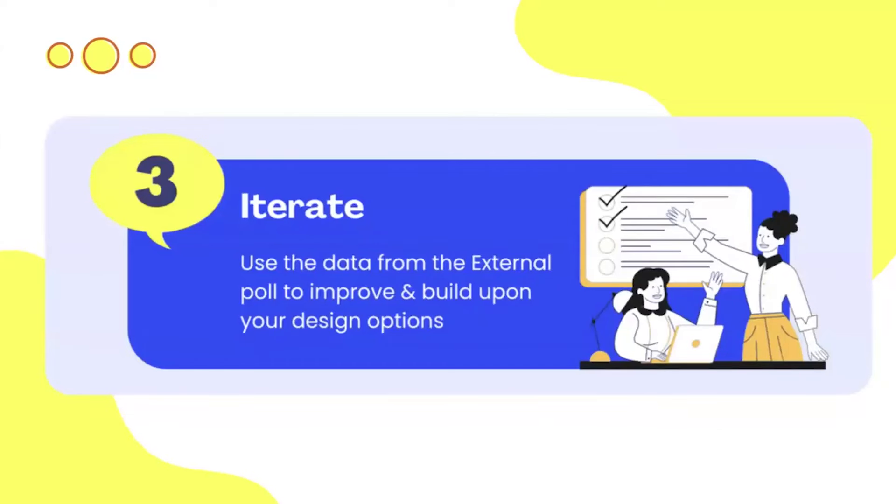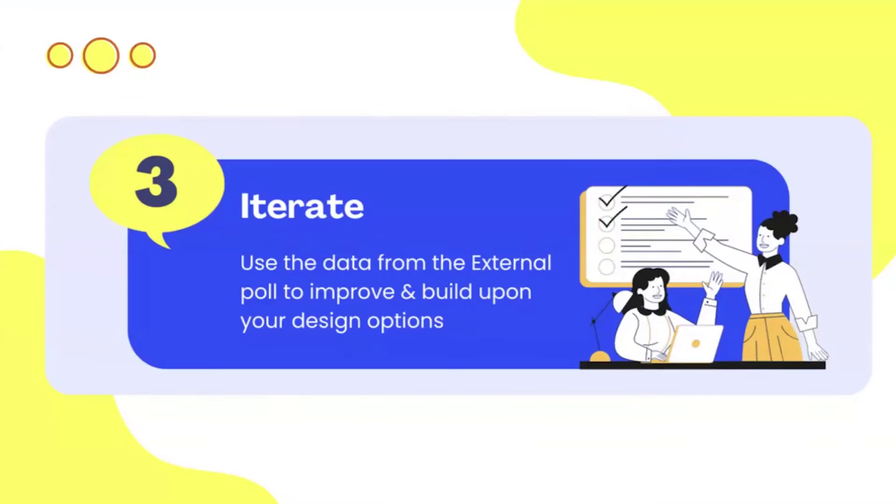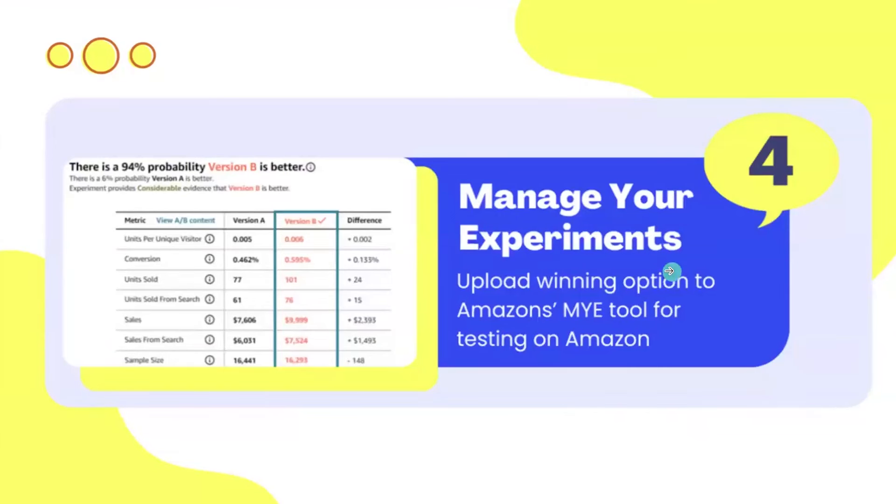Step three: once you have data from ProductPinion or PickFu, look at it and decide what to adjust — highlight the word 'vegan,' make the box bigger, or clarify the flavor. Take those insights, give your prototype to your designer, and let them polish it off. From that finalized design, you might compare variations — for instance, punching up a color to draw attention, or testing whether adding six bars in the image wins over not having them. These two valid finalized designs can now be uploaded to Manage Your Experiments.